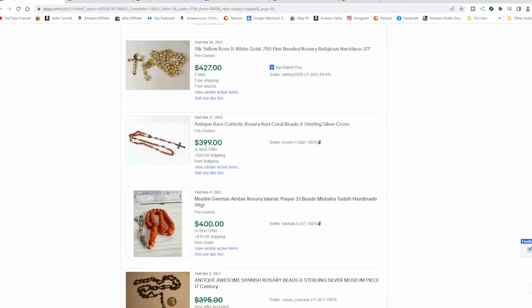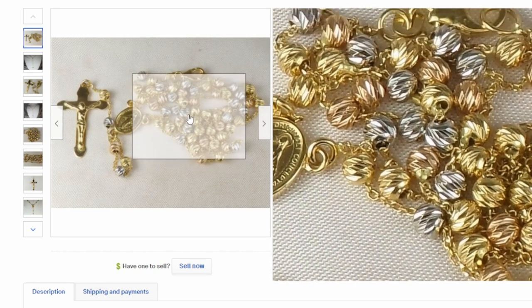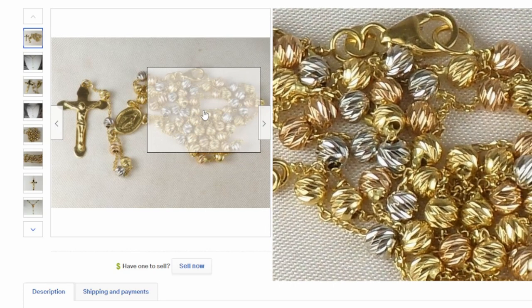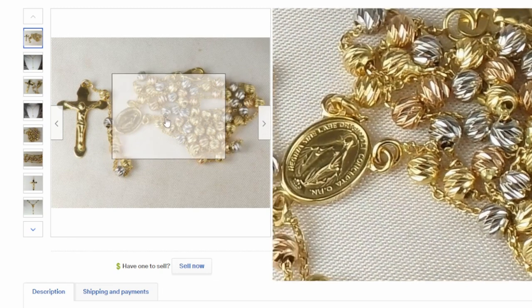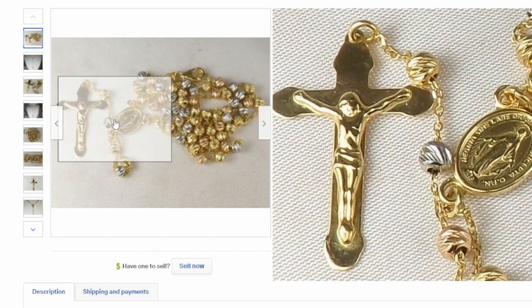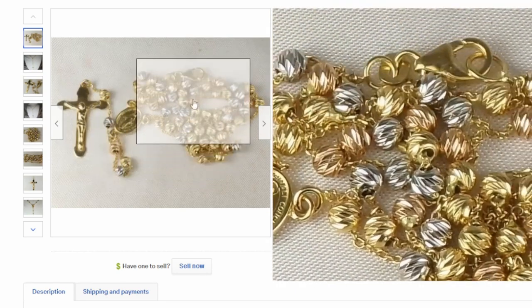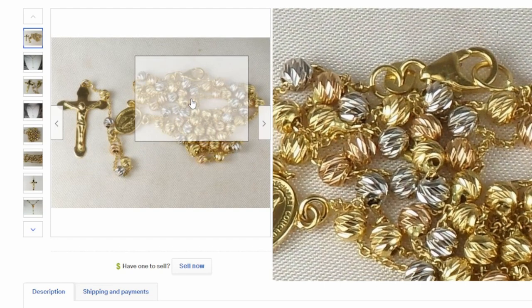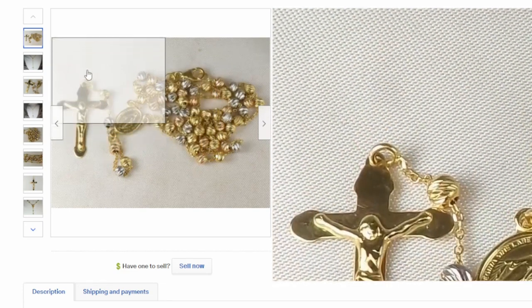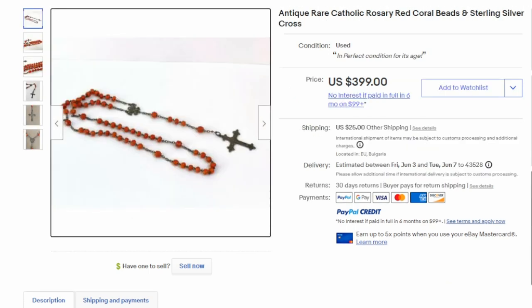Here's another one — 18 karat gold. I've picked a few to show you some examples. This one is very, very fine and unique. It has a mixture of three different kinds of gold: rose gold, regular gold, and white gold. It's a very nice set. A large number of people I talk to have no clue that some of these rosaries would be made out of gold, especially 18 karat. Sometimes it's hard to even find the mark. I've run into some that weren't marked but tested for 10 and 14 karat gold. This one sold for $427.